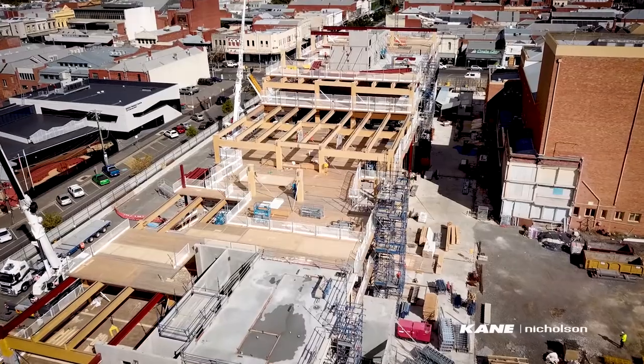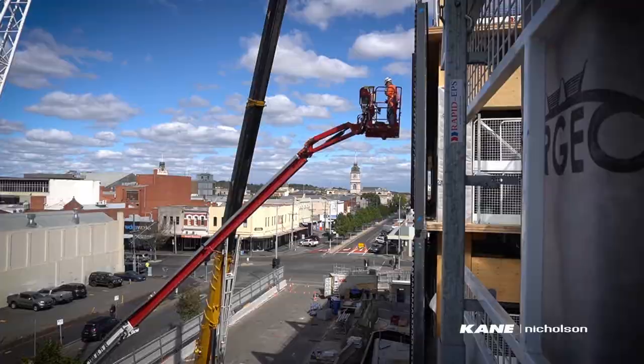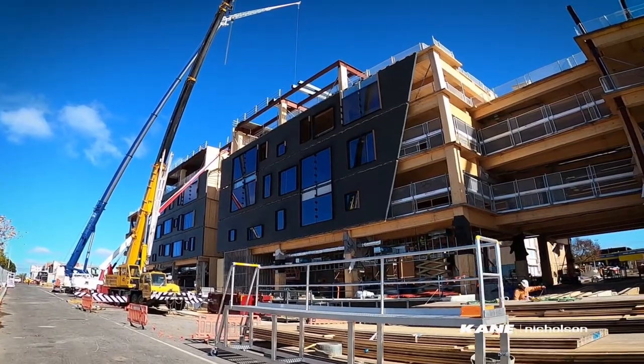At this point in time we're on track to complete on time. Stay tuned for more video updates on this exciting project.